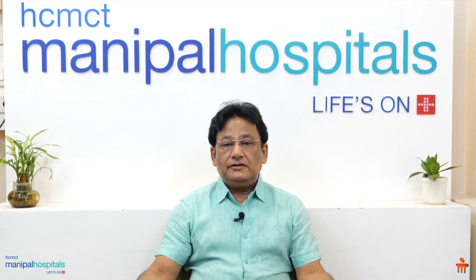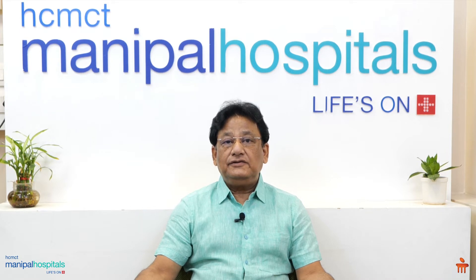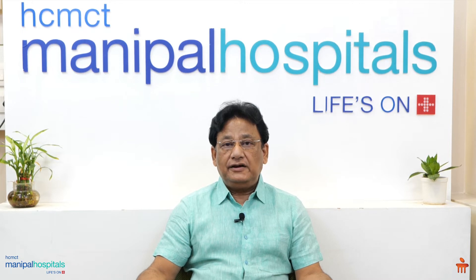Let us talk about robotic surgery. Many people think that it is the robot that does the surgery, but that is not the truth. The truth is it translates what the surgeon is doing with his hands, sitting inside a console with his head inside it, working with a joystick.